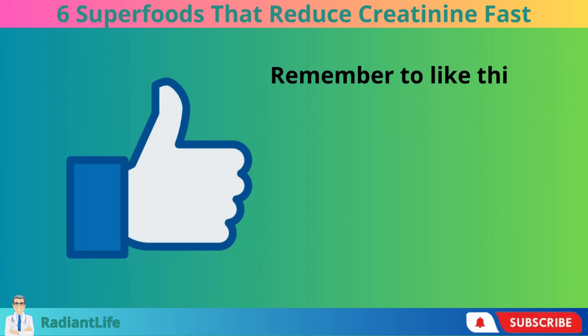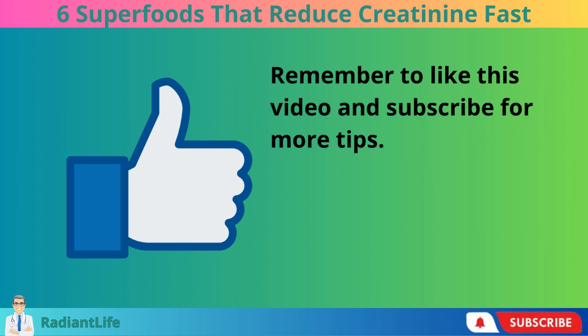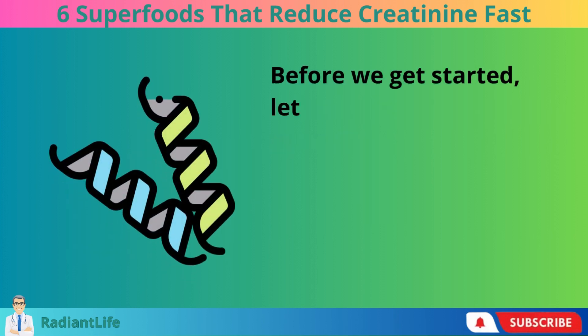Remember to like this video and subscribe for more tips. Before we get started, let's define creatinine.